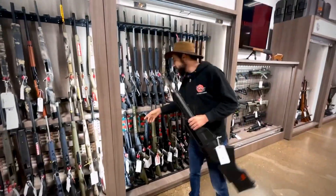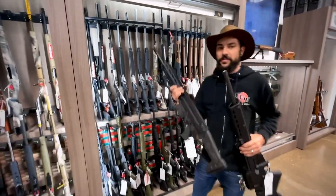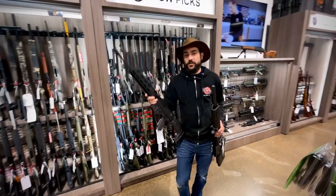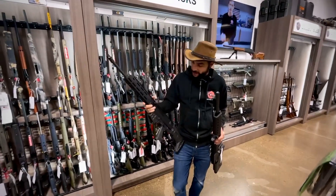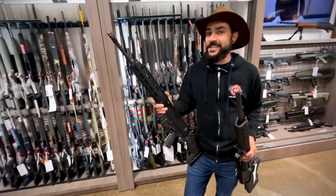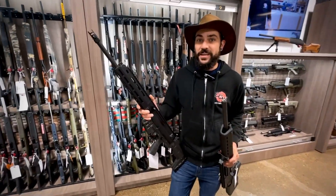We also have a few other options here, such as the CZ Bren. This is the Gen 2. This is one of my favorite guns that we have in the shop. It's a reinforced polymer, side charging handle, chambered in 556 and 223, and it can take the pre-ban 30-round AR-15 magazines.